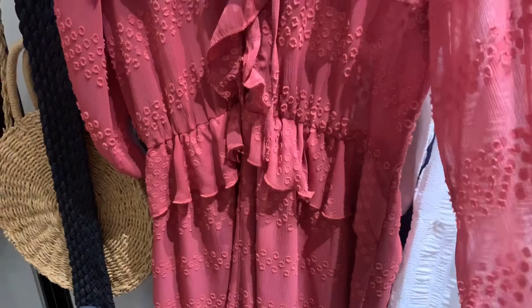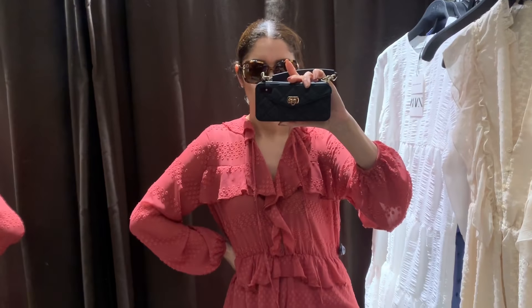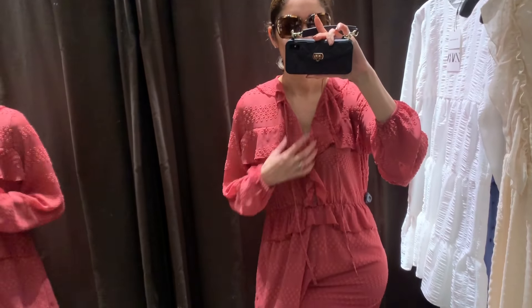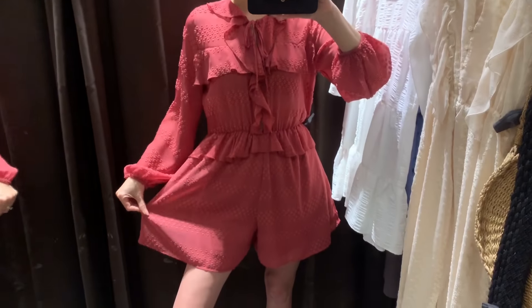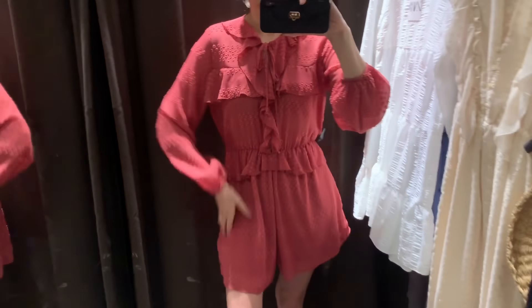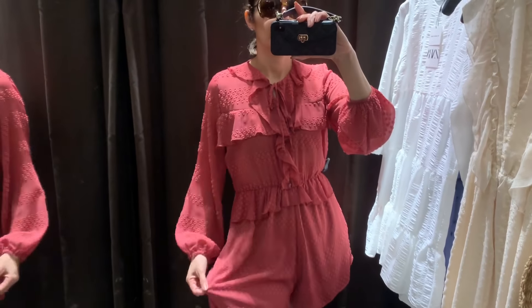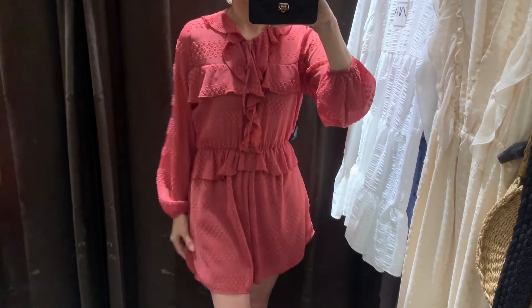The next dress is a super cute fuchsia color — this one is size small and it's $49.90, with a lot of ruffles. Okay, I thought it was a dress but it's actually a shirt! So let me put it on correctly. This is how the shorts-slash-dress looks — it's cute but not flattering on me. Where's my waist? I need clothes that give me a waist. This is a no. I love that it has long sleeves with ruffle details, but yeah.